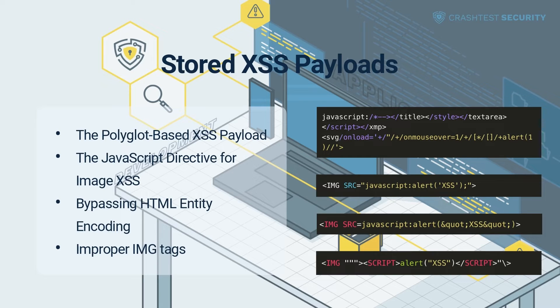The JavaScript Directive for Image XSS. This payload allows for the execution of JavaScript within the context of an image. Attackers mainly use this strategy to perform malicious activities on user profile pages and other image links.